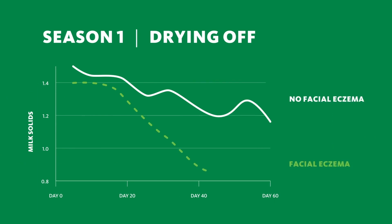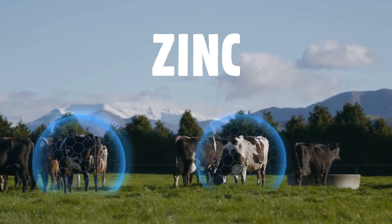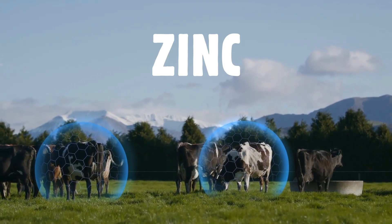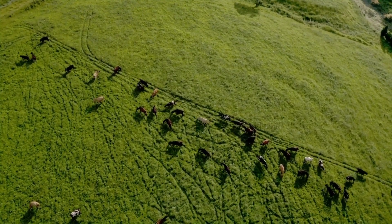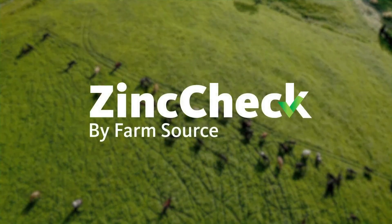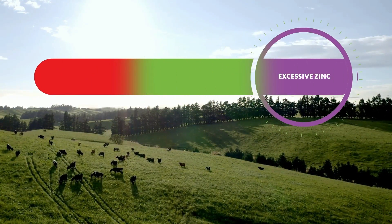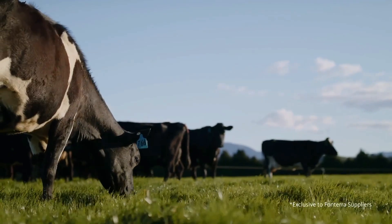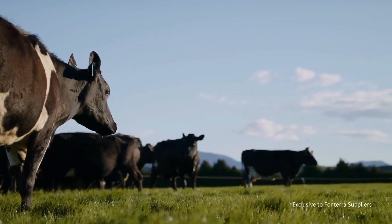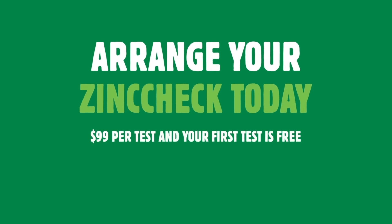There is no cure for it, so prevention is the only way to protect animals, and the best protection is zinc. Most New Zealand cows are not getting the right amount of zinc to reduce the risk of liver damage. Now we have a way to identify if your herd is not getting enough zinc. You can test your zinc levels easily and accurately with Zinc Check by FarmSource. We use your bulk milk sample to test for zinc levels and report back to you so you can optimise your herd's defences. Easy, automatic, and it only costs $99 — your first test is free. Contact your FarmSource technical sales rep or visit farmsource.co.nz/zinccheck to arrange your check today.